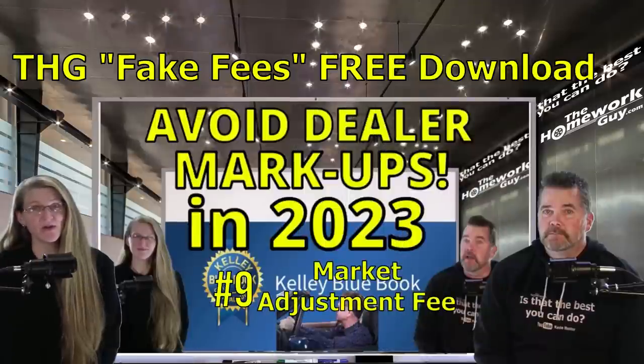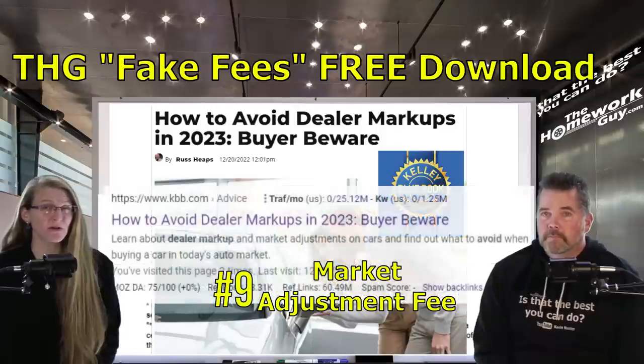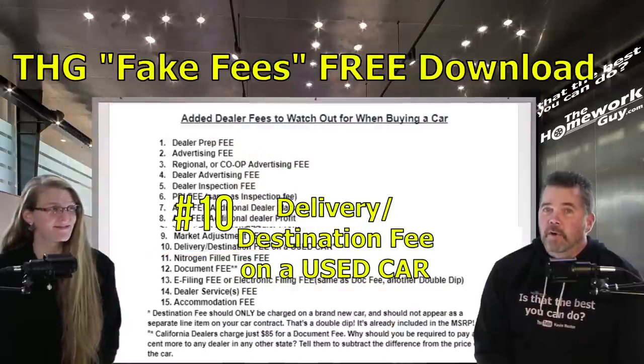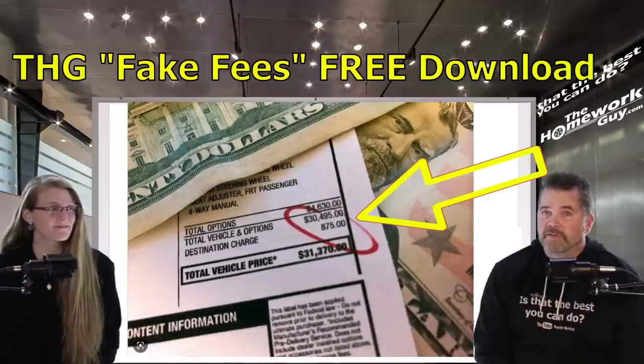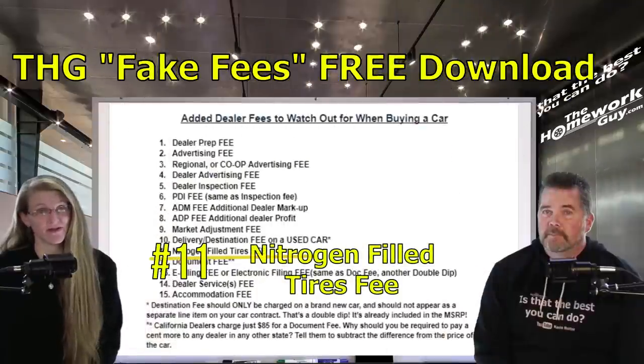Number nine: the market adjustment fee. When an organization like Kelly Blue Book starts alerting consumers about overcharges at dealers, you know it's bad. Number ten: the delivery or destination fee. On a used car this is never legitimate. On a brand new car it is already included in the MSRP, so don't let the dealer put it on your new car contract as a separate line item and make you pay for it twice. Destination fees should not appear as a separate line item — that's a double dip.